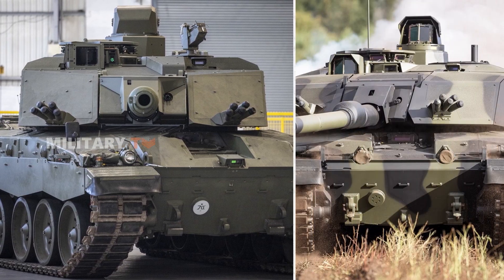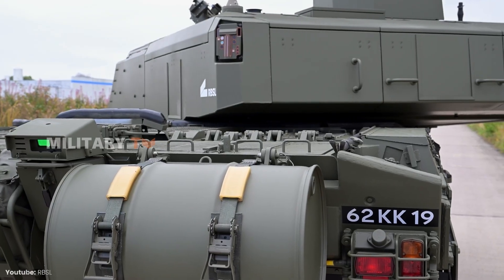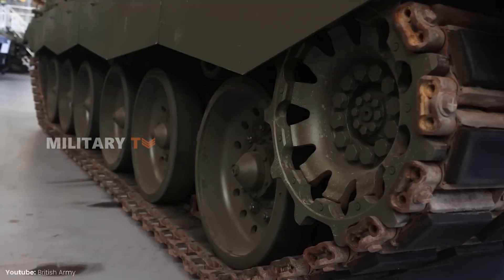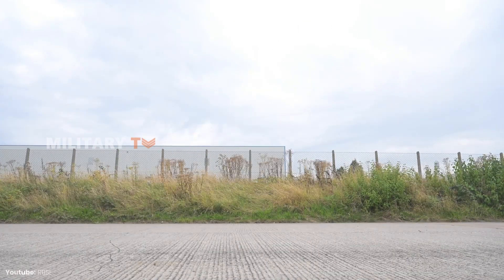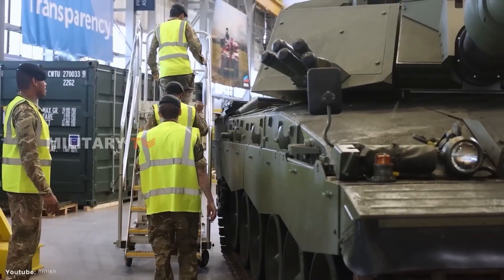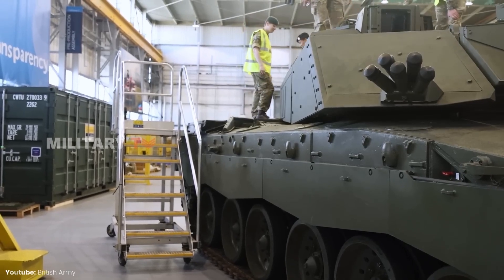Weighing in at 66 tons, the Challenger III is heavier than its predecessor, the Challenger II, yet it maintains an impressive operational range of 500 to 600 kilometers. Its agility is supported by a second-generation hydro-pneumatic suspension and an upgraded engine with a better cooling system, which also translates to lower maintenance costs. With digital capabilities, improved vision systems, enhanced protection, better mobility, and more modern ammunition, the Challenger III appears to be a solid long-term investment for the British Army.